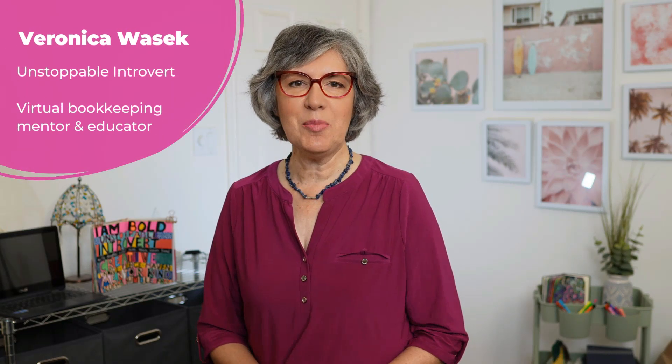Hi, I'm Veronica Wasek, the unstoppable introvert and founder of 5-Minute Bookkeeping. I help virtual bookkeepers to become confident professionals and thriving business owners. Today, we're diving into seven QuickBooks Online alternatives.